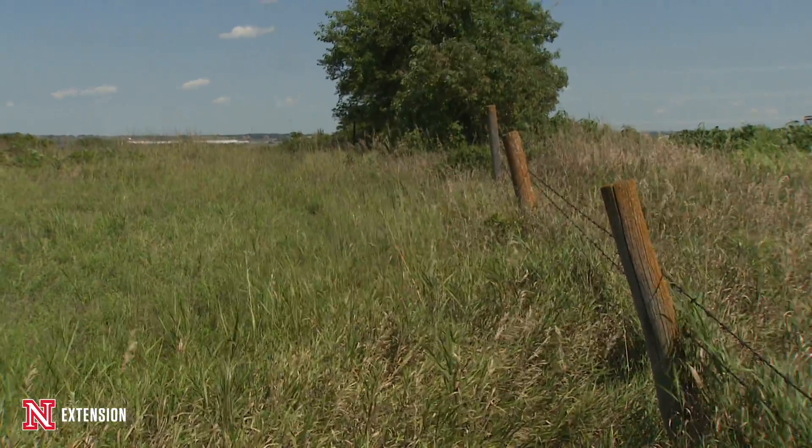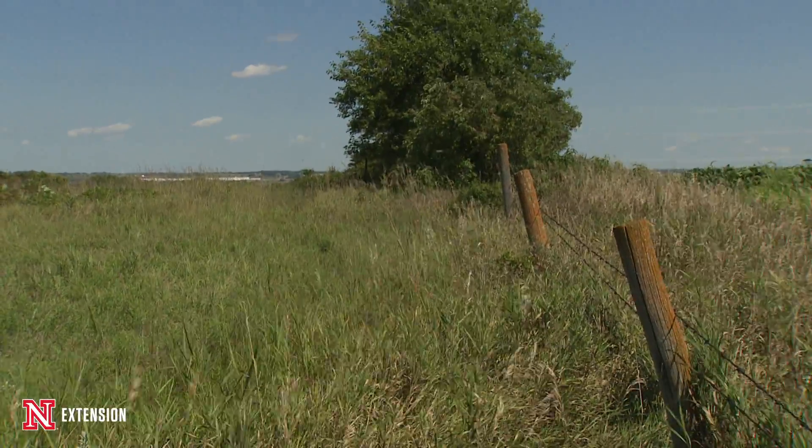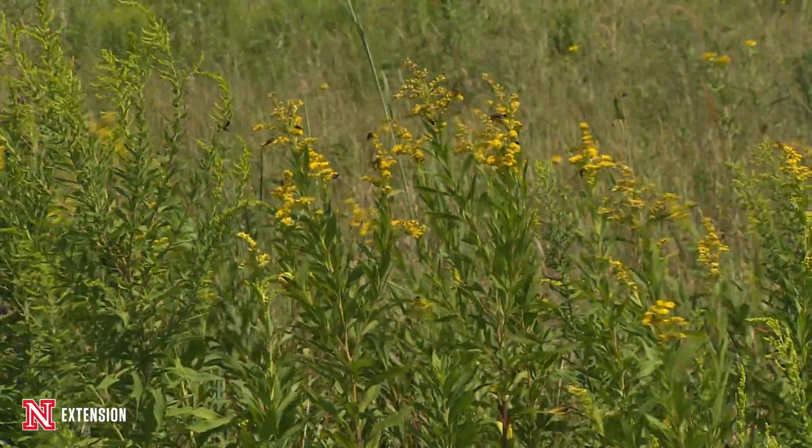The Lincoln Airport Authority sold the land to the university back in the early 1980s, and that's how it's been protected over the years.